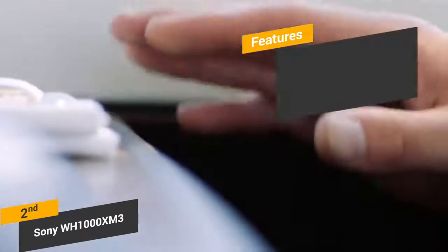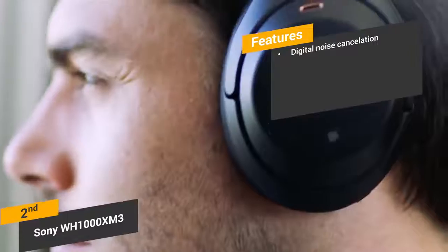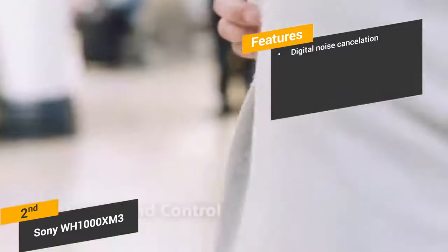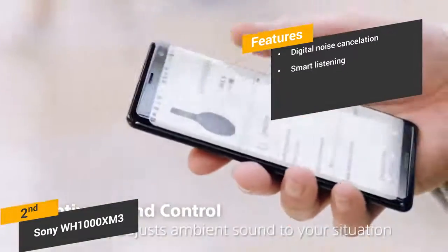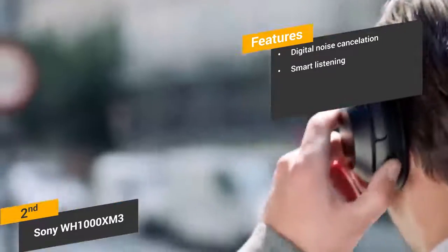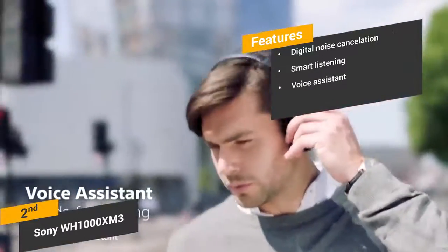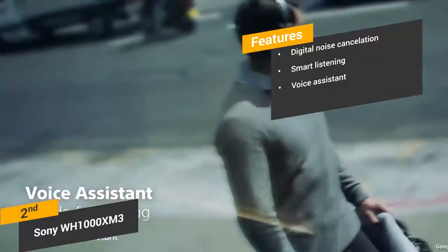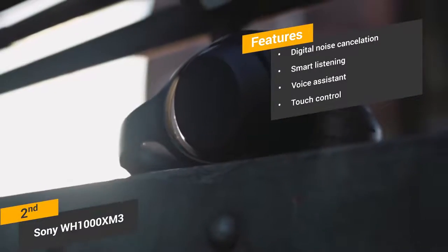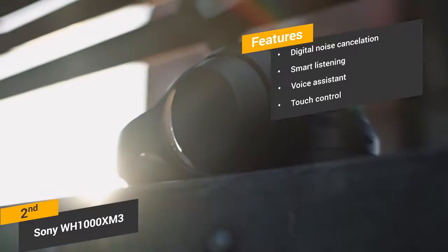Some of the features of these headphones include its digital noise cancellation — the noise-canceling properties are very impressive. Smart listening: these headphones automatically adjust ambient noise levels according to the activity that you're engaging in. Voice assistant: the voice assistant feature makes it easy to perform various functions hands-free. Touch control: you can do everything from changing the volume to making a call by lightly touching one of the ear cups.